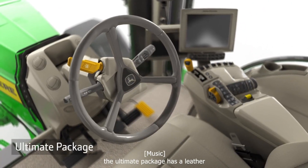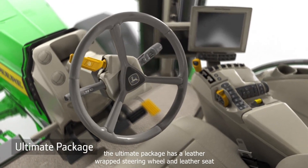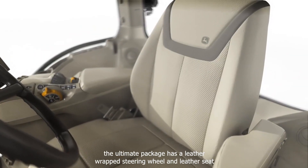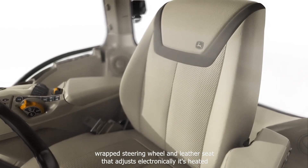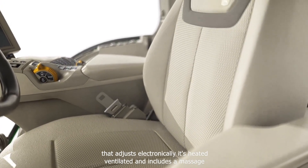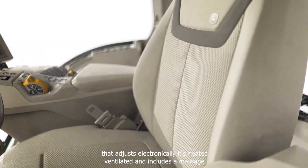The Ultimate package has a leather-wrapped steering wheel and a leather seat that adjusts electronically. It's heated, ventilated, and includes a massage feature.